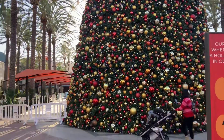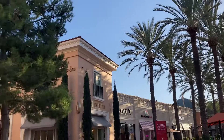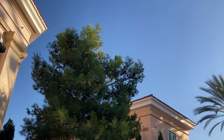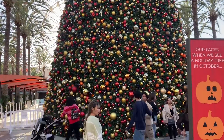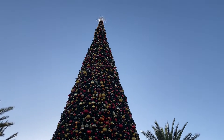All right folks, it's a beautiful sunny day here in California. Have a good day, everyone!